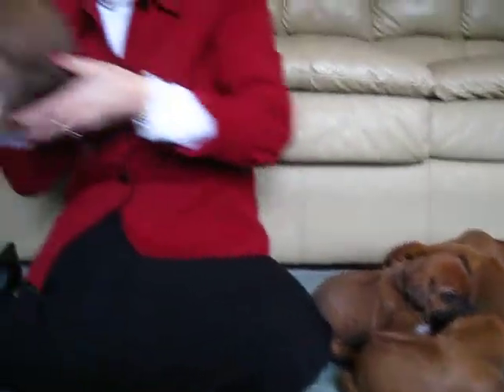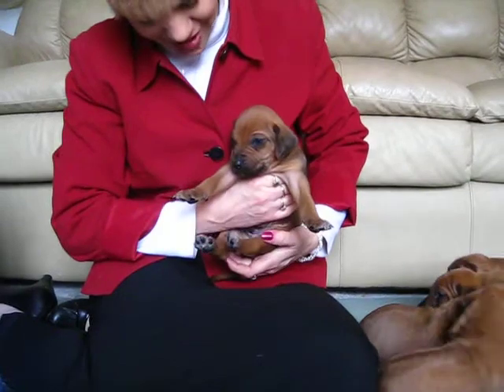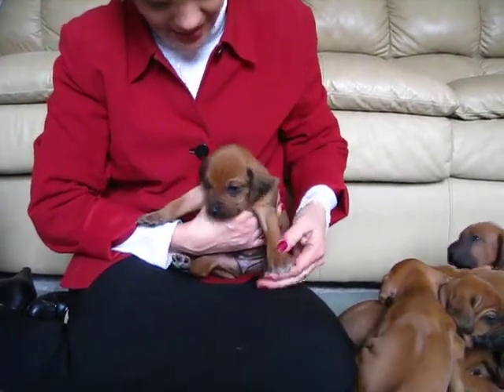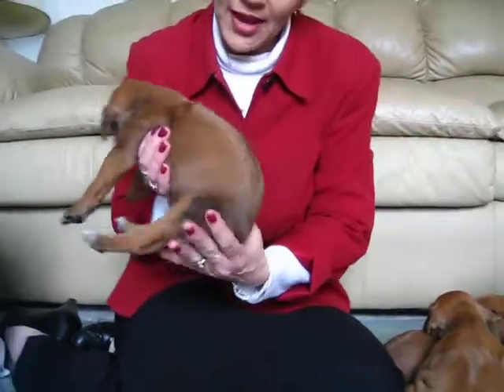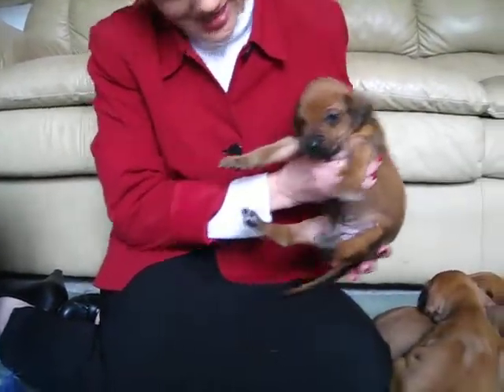Then we have another boy. He has not very much black on his nose. He has three white paws again — some of them will probably go away. He has a beautiful ridge and he looks nice.